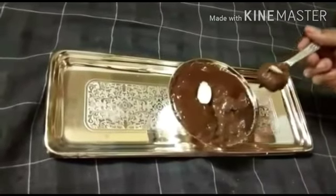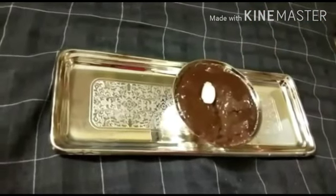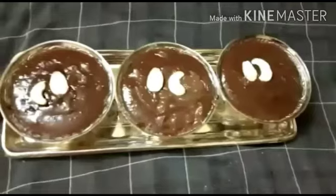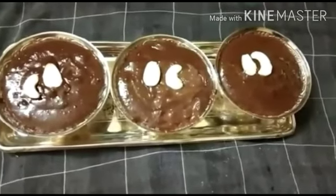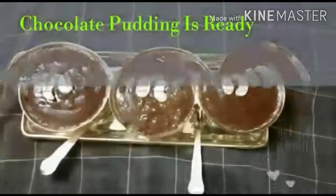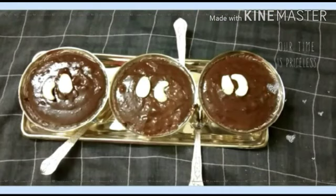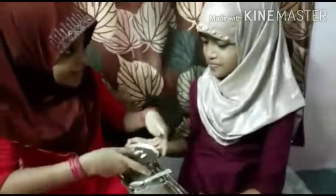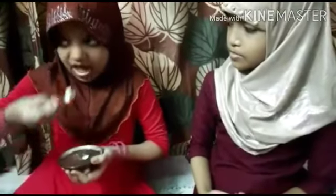See how yummy it looks? After cooling, it is ready to serve. Here is the chocolate custard pudding, Sophie. Thank you, sister. How does it taste? Looks so yummy!